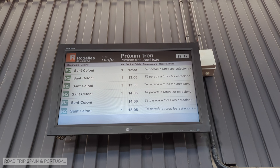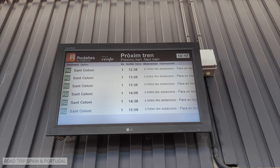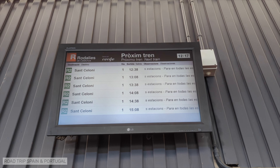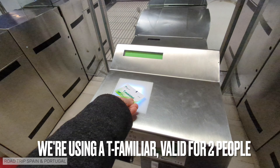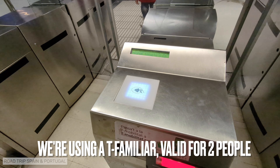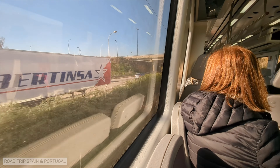A screen in the station informs you of the departure times of the next trains. All trains departing from the airport go to Barcelona, so you cannot go wrong. The journey is validated in exactly the same way as on the metro, by holding the T-Mobilitat card up to the reader. With one difference: you have to repeat the operation at the station where the train arrives.